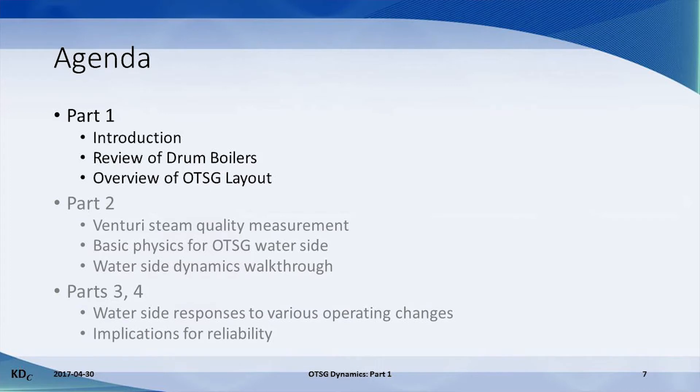Now for the agenda of this series. We will finish part 1 with a quick review of drum boiler operation and an overview of a typical OTSG layout. Part 2 will lay out the necessary theory, beginning with how a venturi is used to measure steam quality from a pass. The basic physics for the water side behaviour will be presented, with a simple walkthrough demonstrating how these physics play out during the light off of an OTSG. In parts 3 and 4, animation results will demonstrate how the water side of an OTSG behaves given different changes in operating conditions.